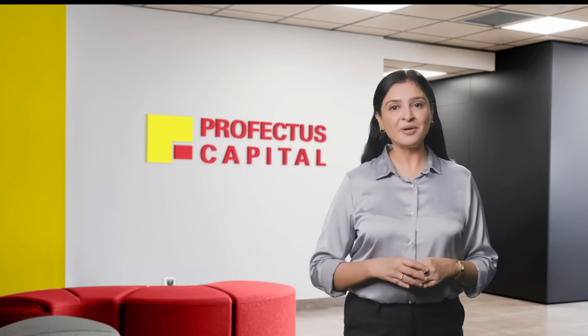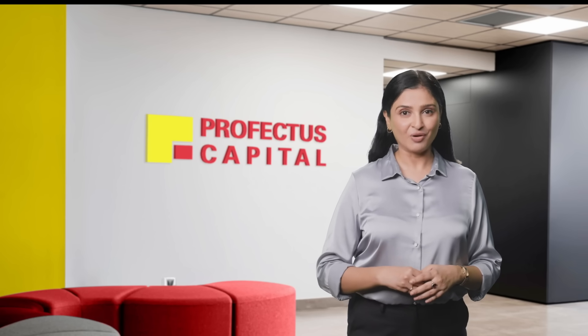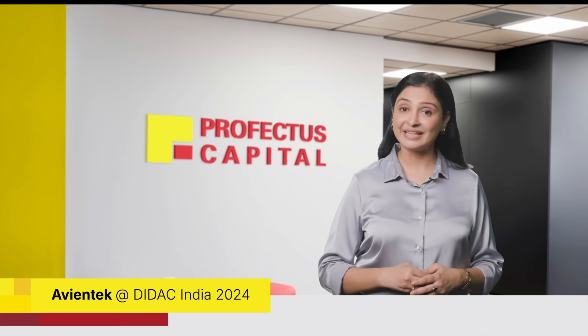The latest technologies are transforming education delivery. AvinTech made a mark at Didact 2024 with a suite of interactive displays, AR-VR and innovative school tech solutions. Let's take a look.